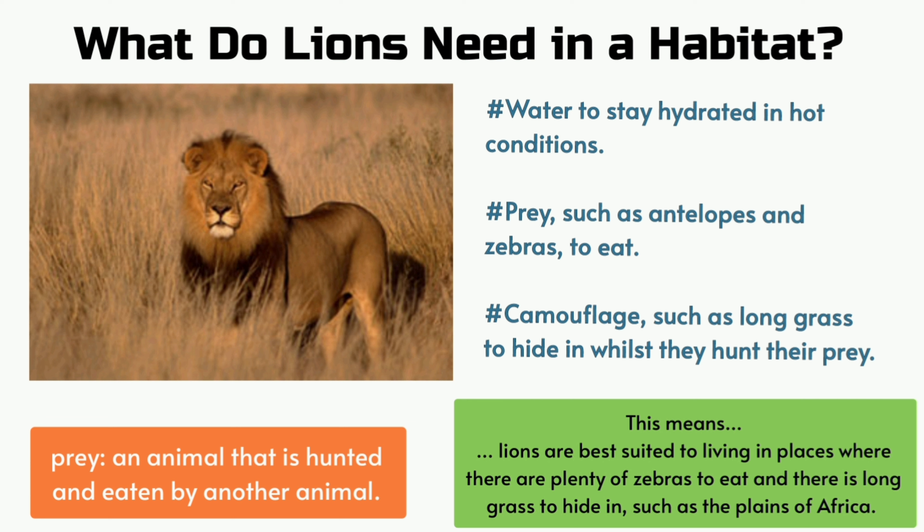This means lions are best suited to living in places where there are plenty of zebras to eat and there is long grass to hide in, such as the plains of Africa. Prey: an animal that is hunted and eaten by another animal.